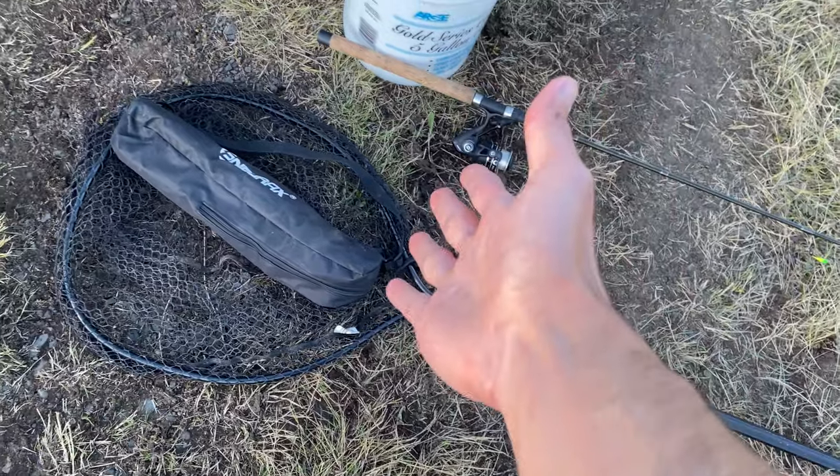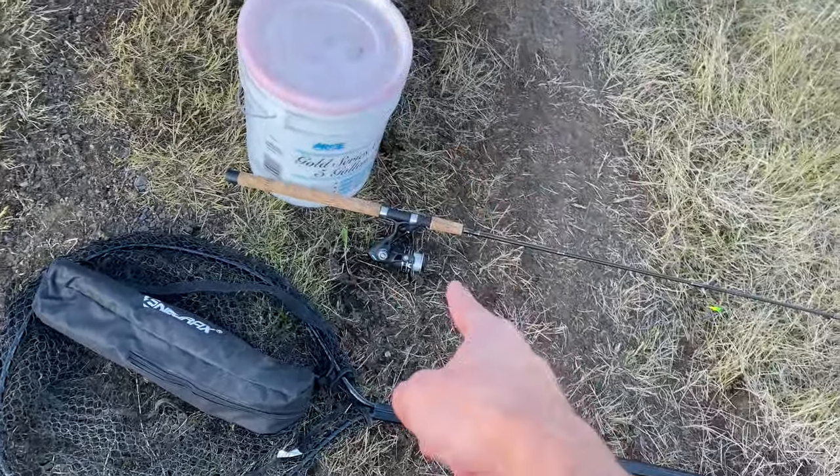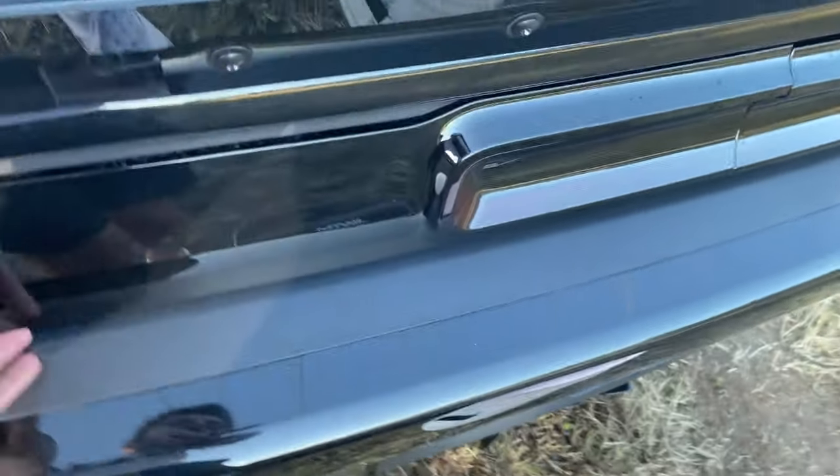Yesterday there was a report of 301,000 shad that came into the river — it's gonna be good! For this challenge, we're going to see which lure can catch more in 30 minutes. With me I have a bucket, my rod, a big net to hold the fish, and in my trunk I have a big cooler filled with ice and a catch cooler.